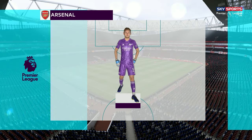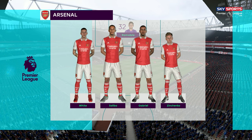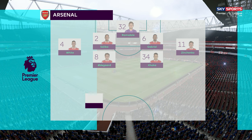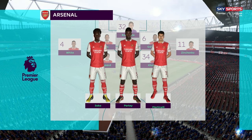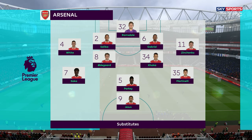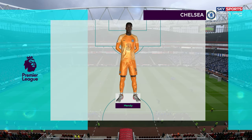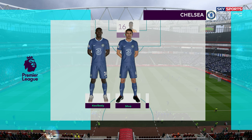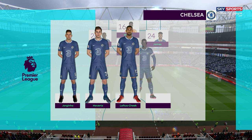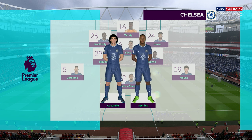This is the Arsenal lineup — Martin Odegaard starts with Granit Xhaka in the centre of the pack. They're going to go with one striker up front. Here's the Chelsea lineup — we think it's going to be a 3-5-2. That formation went out of fashion for a number of years, particularly in England, but a few managers prefer to bring it back now.